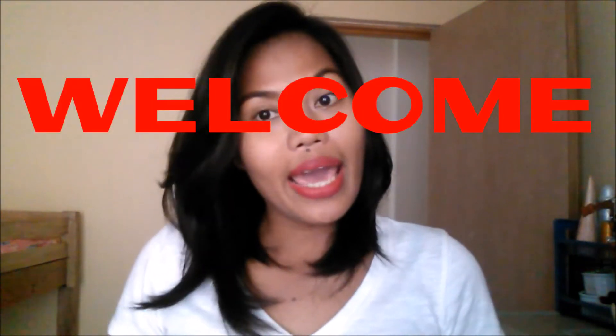Hello guys, welcome to today's video. I'm Helms and today I will be talking about living expenses here in the Philippines. For those who are new to my channel, welcome — and this isn't the first time I will be doing this living expenses video.